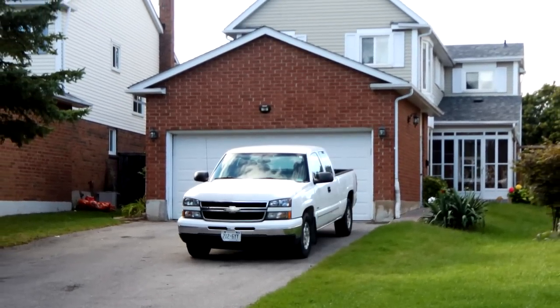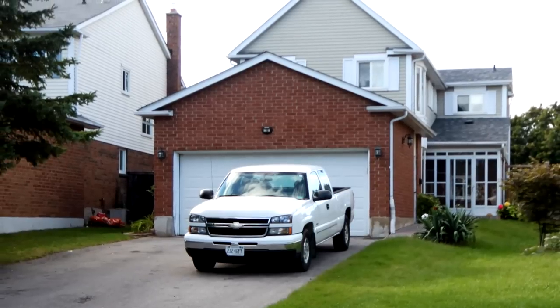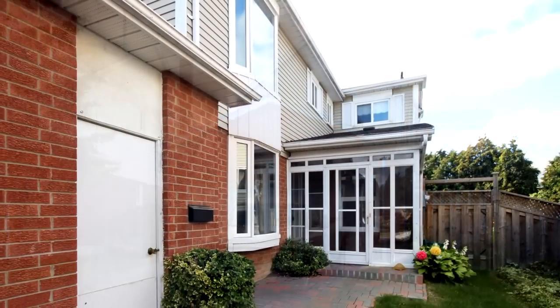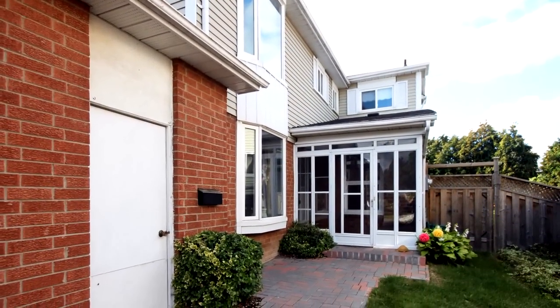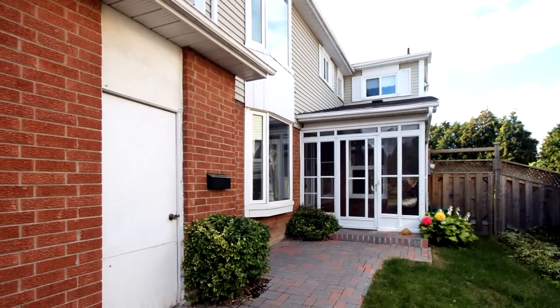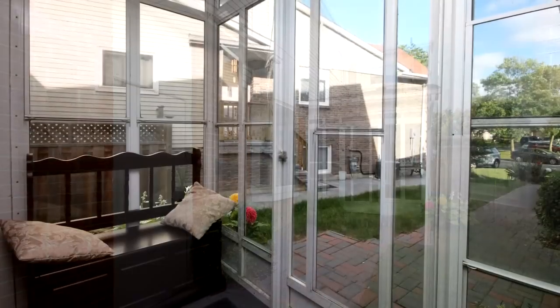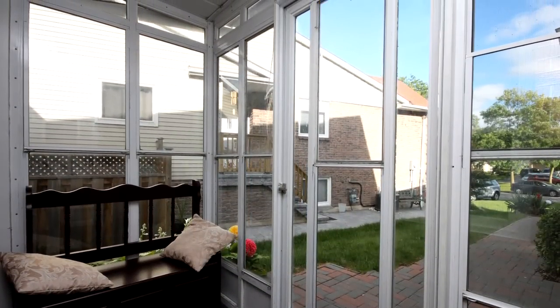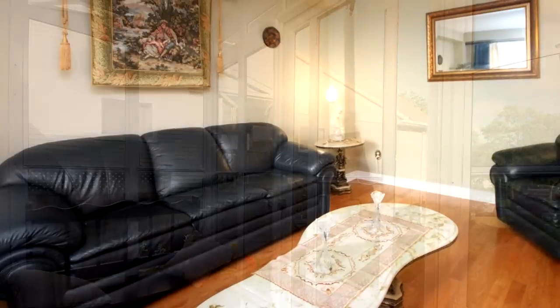Welcome to 15 Barrow Court in Whitby. A huge, park-like, pie-shaped lot is an extra to this absolutely clean and updated four-bedroom house with four washrooms. Linked underground only. Basement apartment with separate entrance and separate washer and dryer.